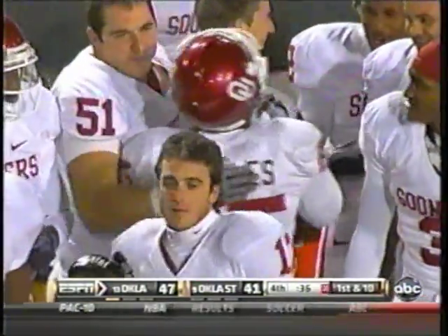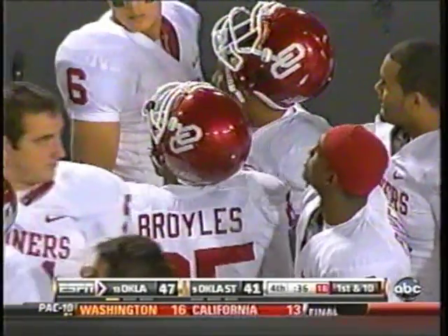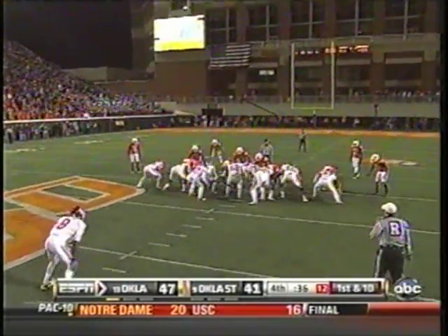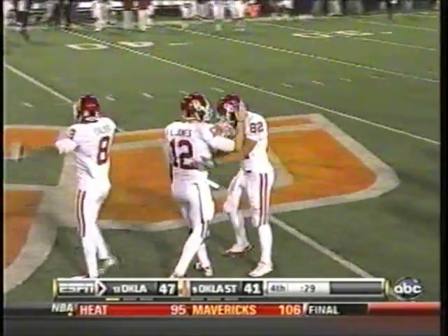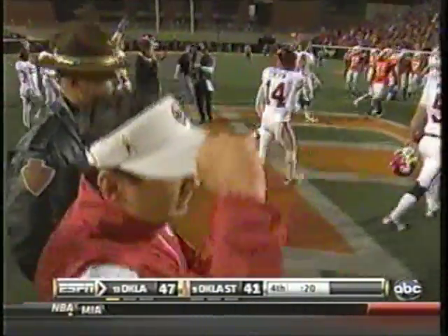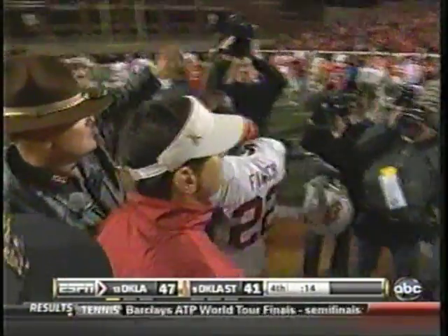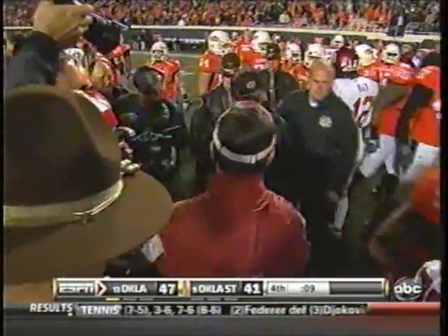So the Sooners will take a knee, and that'll be about it. Boy, what a game this has been — 47-41, Sooners lead. Landry takes a knee, and that should be it. The Sooner players coming out on the field and the OSU players will come out, and they will shake hands, and the clock will run out. The Sooners have themselves a hard-earned, unbelievable 47-41 win. And I'm happy to say my final Bedlam broadcast was one I'll never forget.